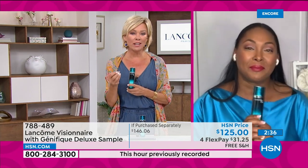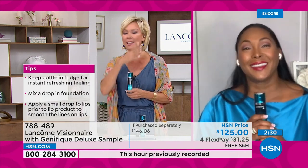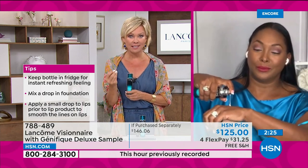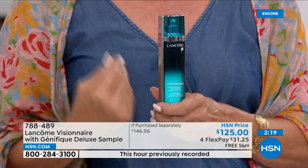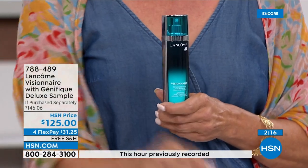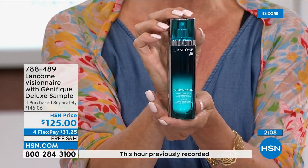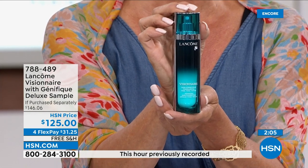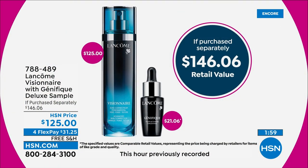This is the product that will allow you to even consider going makeup-optional this summer. It helps with your overall skin — texture, tone, brightening, minimizing pore sizes. And I like that it doesn't leave a dewy effect; it gives you more of a matte finish. I love that we're giving you both. This product alone is a little bottle of gold — it's $125 anywhere you find Lancôme. And they'd even make you pay over $20 for the Genifique Concentrate, which is a concentrated version of the Genifique.